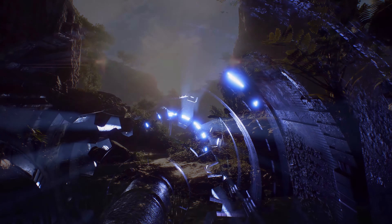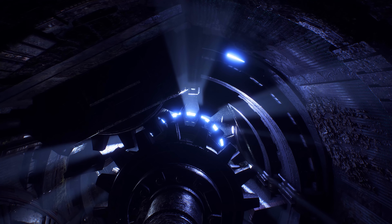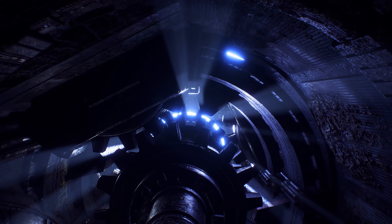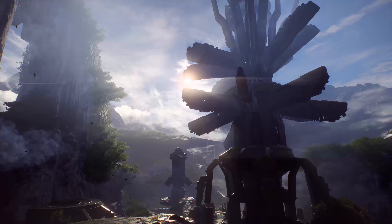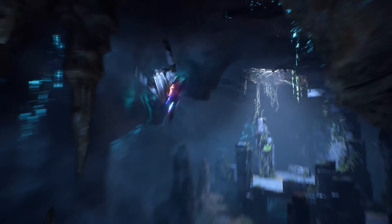Technology has always helped us unleash our creative potential by giving players more immersive experiences than ever before. In Anthem, head out into a chaotic and beautiful world. Fly across wondrous lands in your javelin exosuits. Confront deadly creatures, formidable foes, and awe-inspiring mysteries.